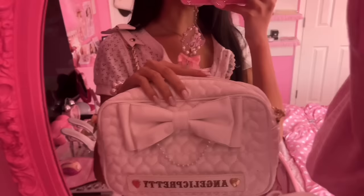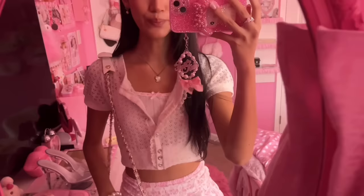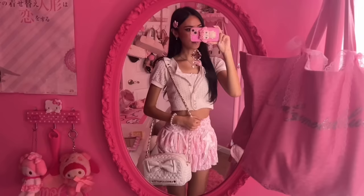I'm also wearing my Angelic Pretty bag that I customized - I put a little pearl string on it because I see a lot of Angelic Pretty bags have that detail and I felt like it was missing. And I'm wearing this charming kitty ring, it's so cute with a little rose.